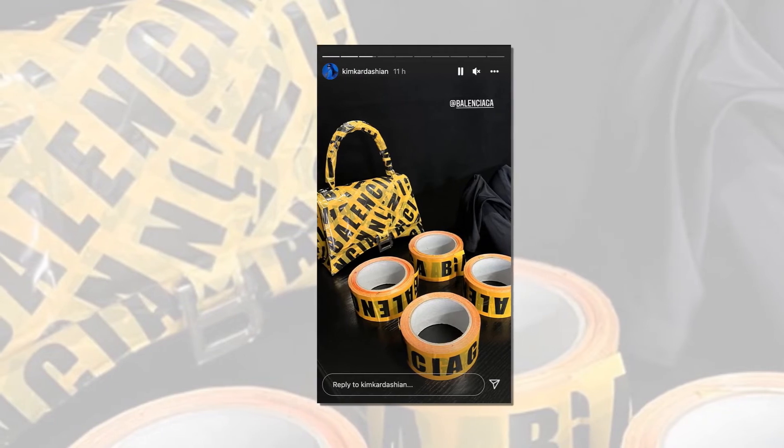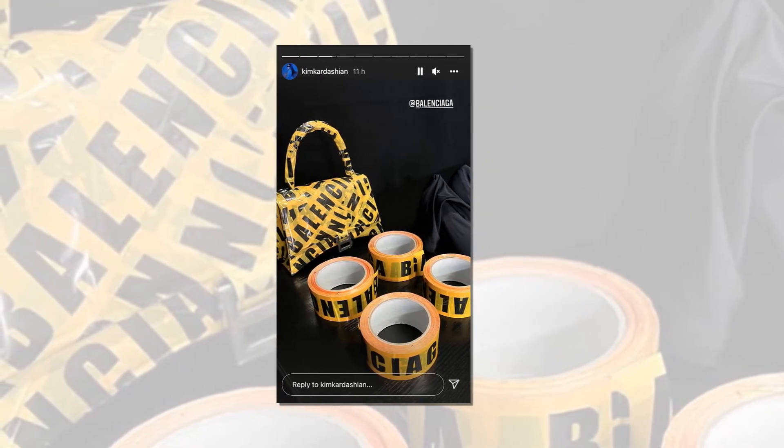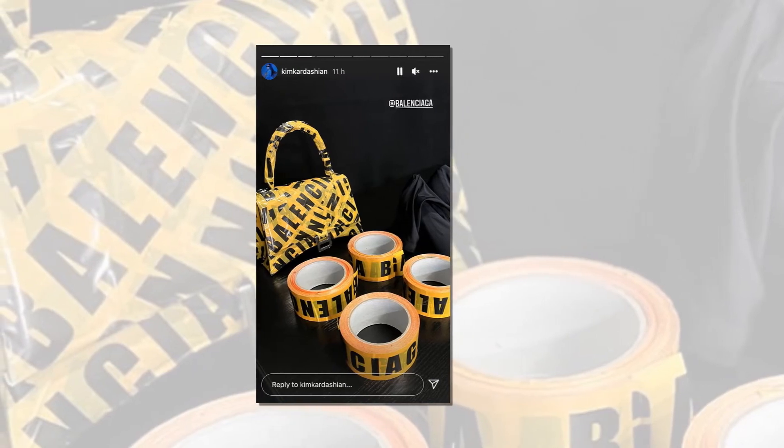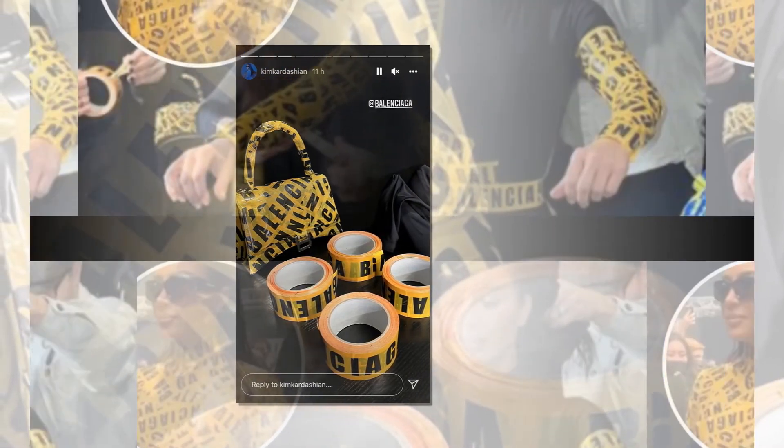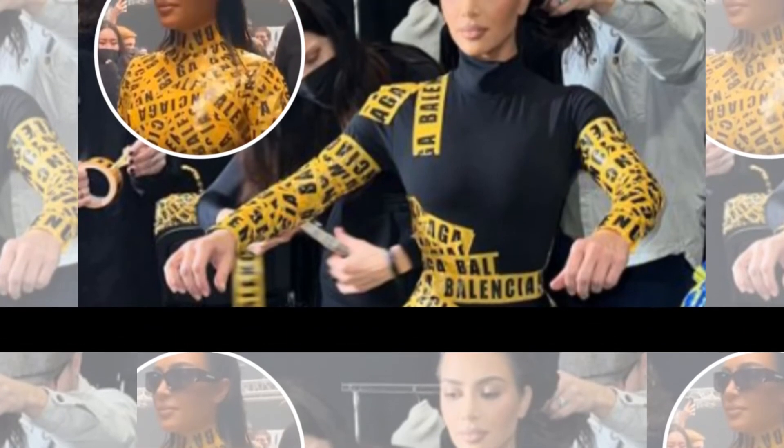We have the answer. Kim continued to document the aftermath of the show and told her Instagram followers she was cut out of the suit, but is keeping it as an archive along with extra Balenciaga tape just in case she wants to slip into the one piece in the future.